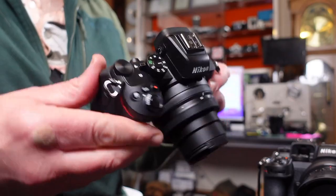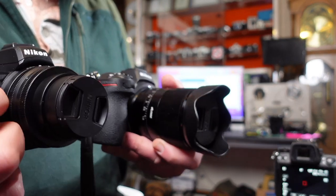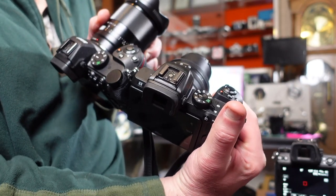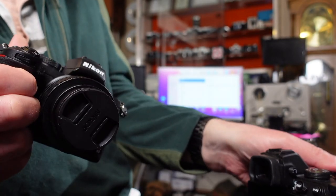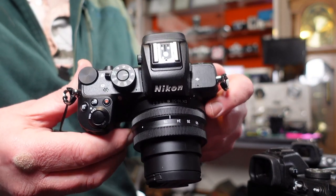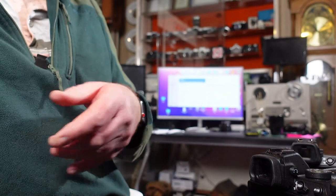The Z5 is also very similar to the Z50, Nikon's APS-C crop sensor camera, which is much smaller and lighter. The top plate and two front function buttons on the Z50 are set up very similarly to the Z5, so if you're running multiple Nikon cameras you can set them all up the same way. The ZFC is a completely different design, so that doesn't apply there.